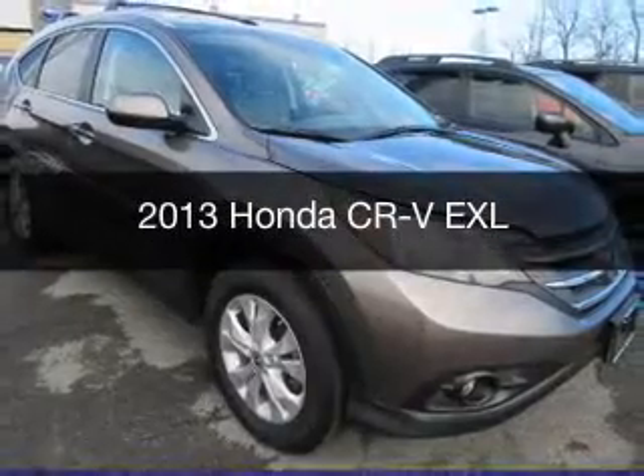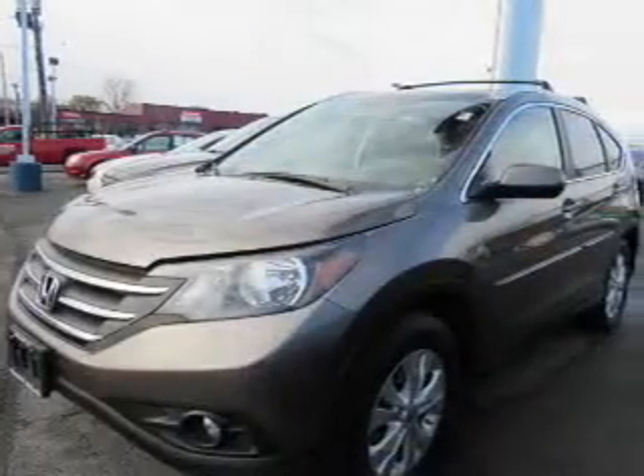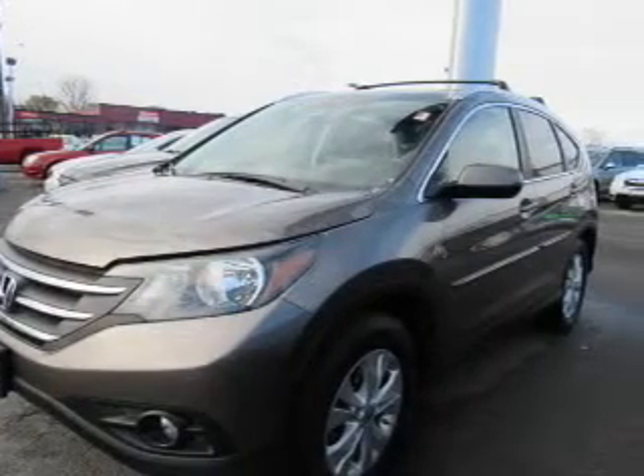This is a used 2013 Honda CR-V. It's powered by an all-wheel drive engine and an automatic transmission.